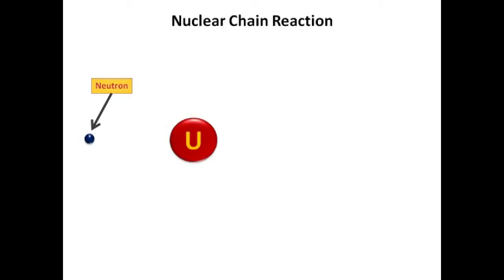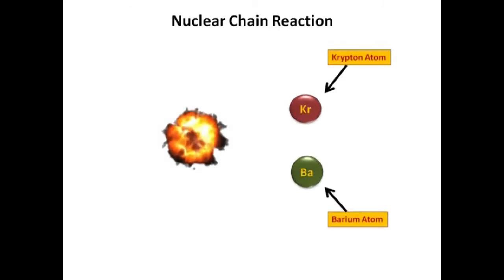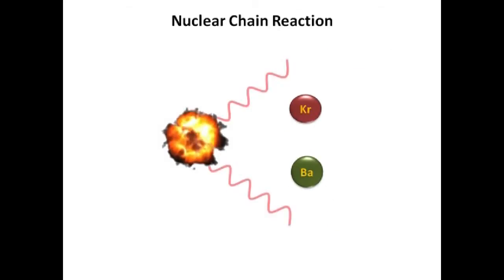A neutron is fired to collide with a uranium atom and split it into krypton and barium. Through that collision, heat is generated, and another neutron is released to collide with another uranium atom.